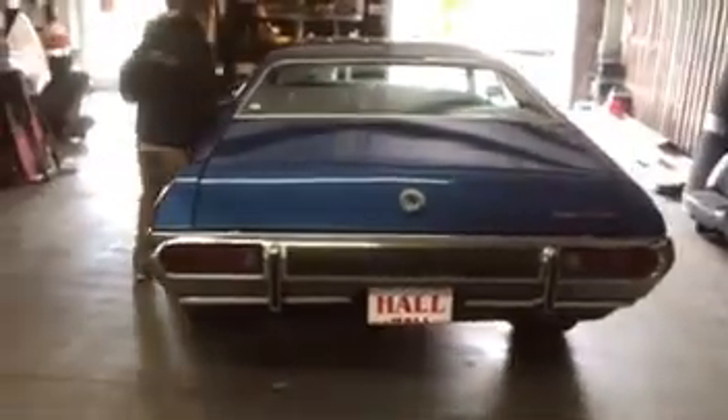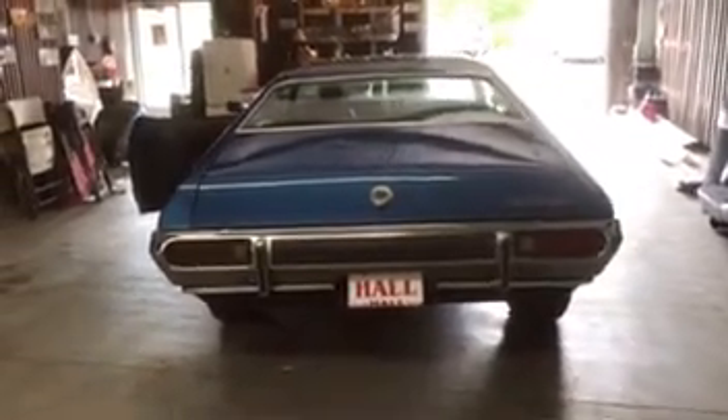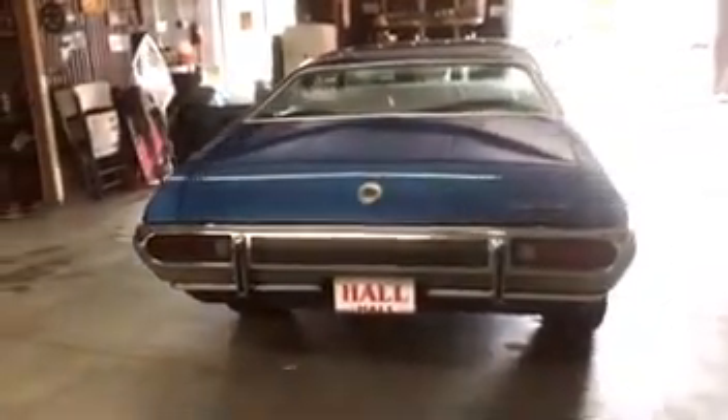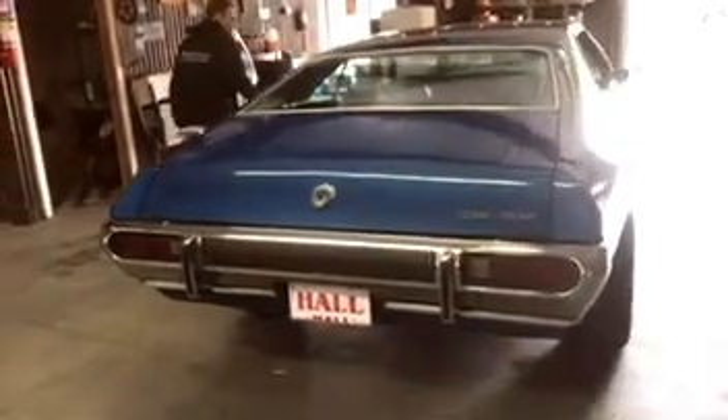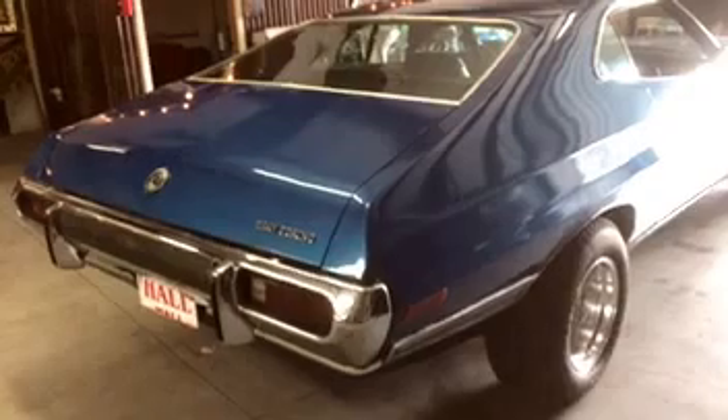Go ahead and fire it up, will you, Kyle? The car runs excellent. It has a 351 Windsor motor. It runs very strong.